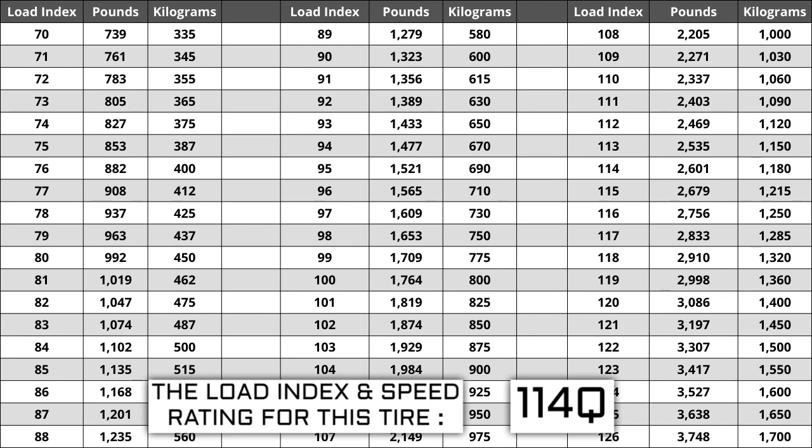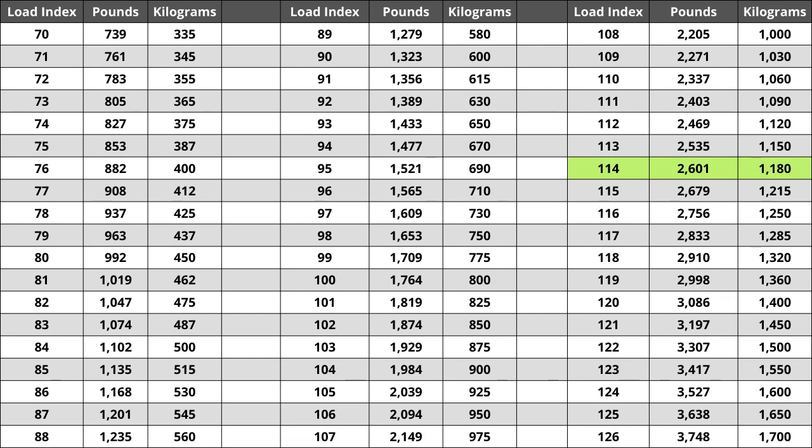If you replace your tires with ones that have a lower load index, the tire has a higher likelihood of bubbling and eventually blowing out, so make sure you pay attention to this when buying your set. For the tire we are looking at today, a load index of 114 represents a weight capacity of 2,601 pounds, or 1,180 kilograms for metric system users.